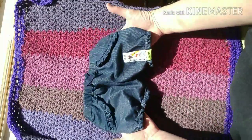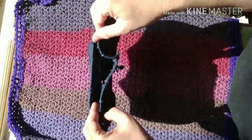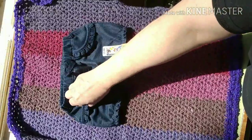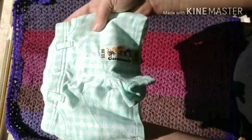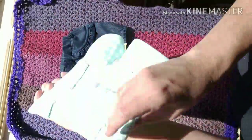I got these little shorts — Garanimals. You can never have too many denim-y looking shorts or pants with fake pockets. And then I thought these were cute also — Garanimals again with fake pockets.